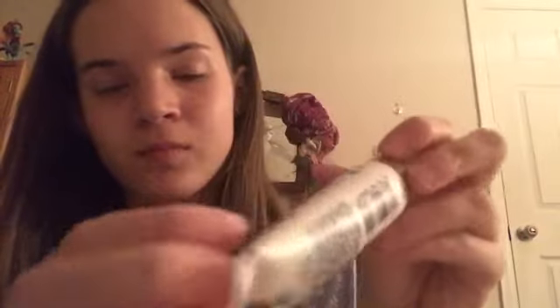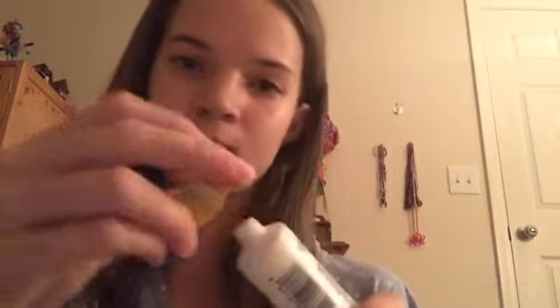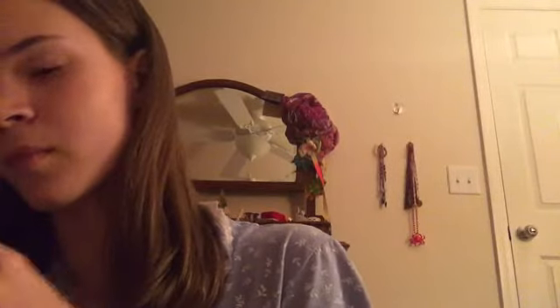This is the Gold Bond Ultimate Skin Therapy Cream - Healing with vitamins A, C, and E. Heals dry-problem skin. This is nicer than the other one, I think. It smells like nothing.